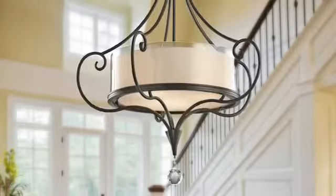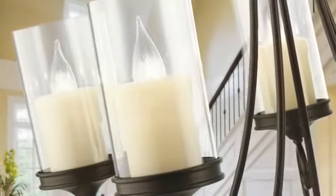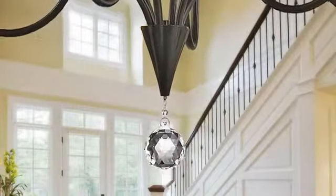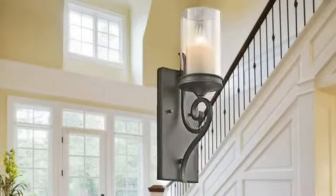At first glance you'll notice Lara's delicate scroll work, but look closer and you'll see how clear shades surround beautifully detailed glass candle replicas. Crystal accents add even more sophistication to this collection's unexpected style.